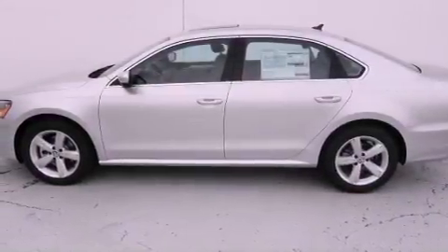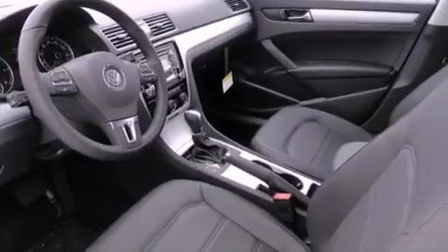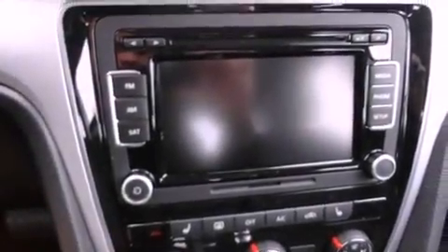Features include a power moonroof, air conditioning, cruise control, a CD player, a leather-wrapped steering wheel, a passenger side vanity mirror, a traction control system, an anti-lock braking system, a split folding rear seat, and the heated seats can warm you up in seconds, keeping you and your passengers comfortable the whole trip.